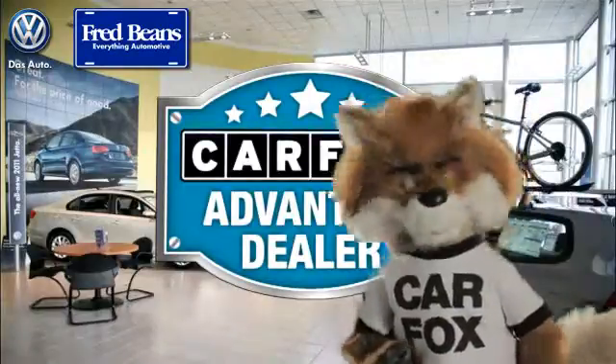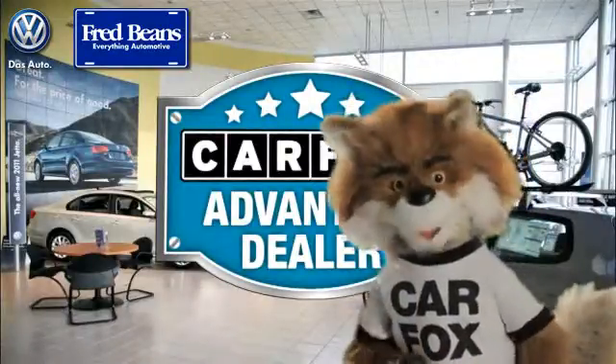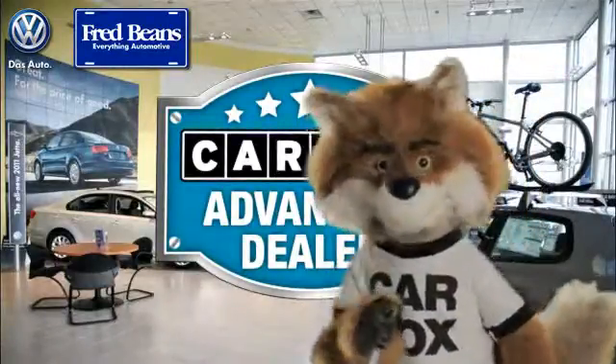Just say show me the Carfax at Fred Beans Volkswagen, a Carfax Advantage dealer.